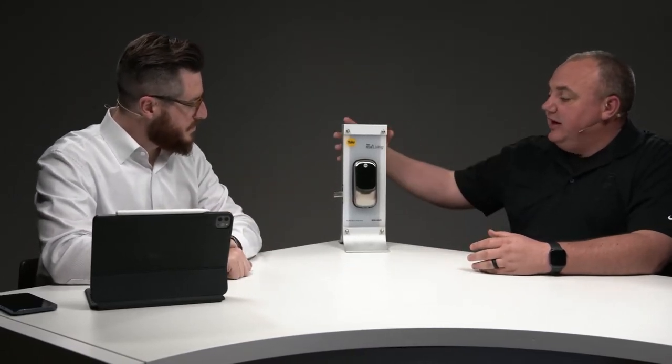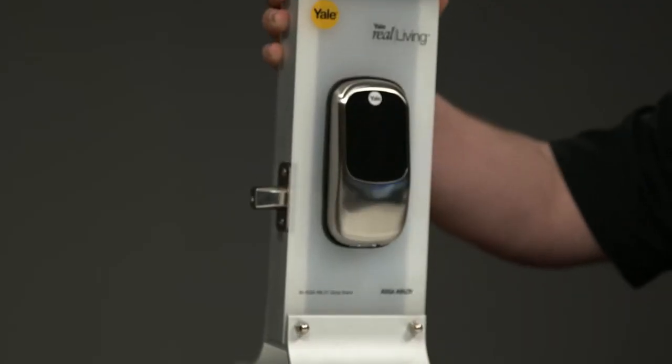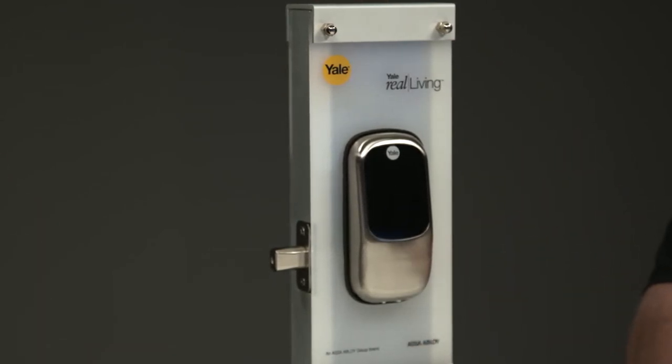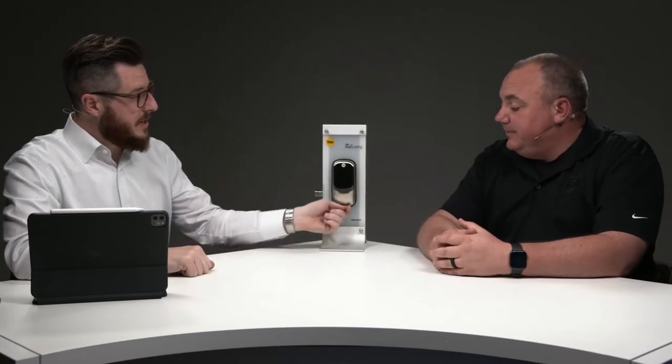What happens if the batteries die? On the bottom of this lock, you'll see two silver tabs. Take a 9-volt battery, set it against those two silver tabs, and that'll power the lock enough to get you in — but you still have to enter your code. It won't just unlock. Then you'll need to replace the double-A batteries on the back. The lock gives you about three months of low-battery warnings before it gets to that point.